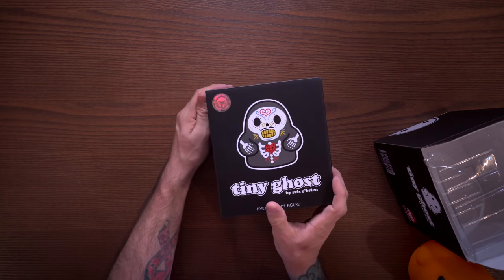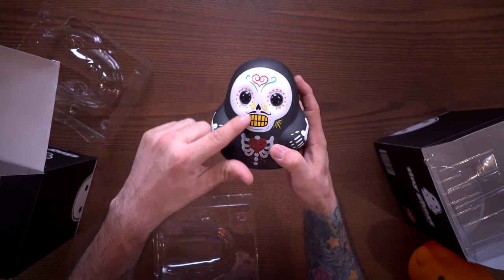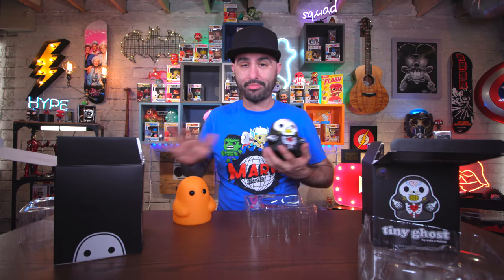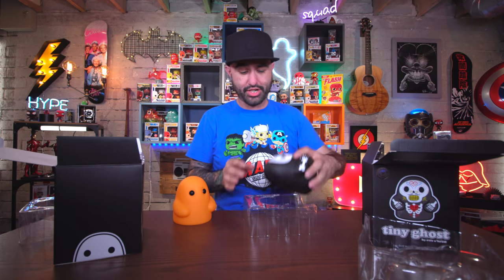One of my favorites is this guy right here - this steampunk Tiny Ghost just looks rad. It's got a lot of cool artwork going on and was signed by creator Reese O'Brien, who makes Tiny Ghosts and is responsible for all this amazing artwork. I have Tiny Ghosts back here - you guys have seen them before, I've covered them on the channel. I think we're ready to move on to the pops.